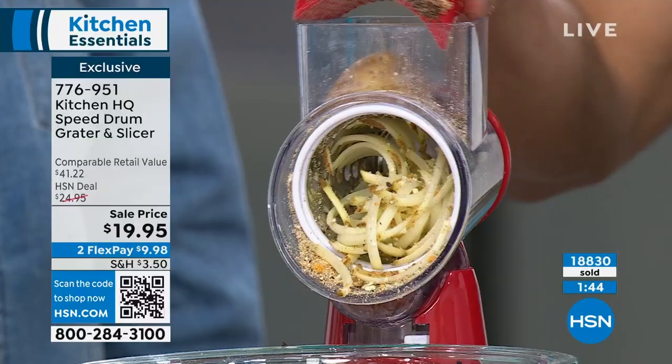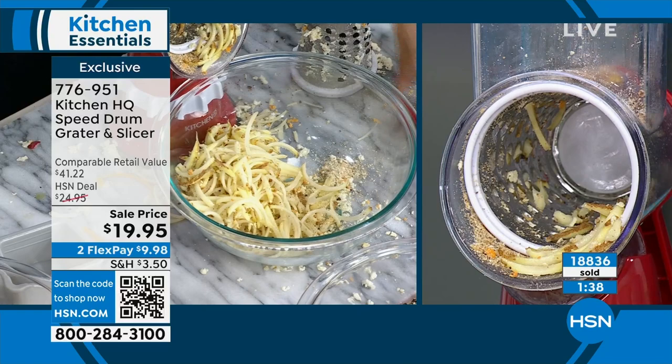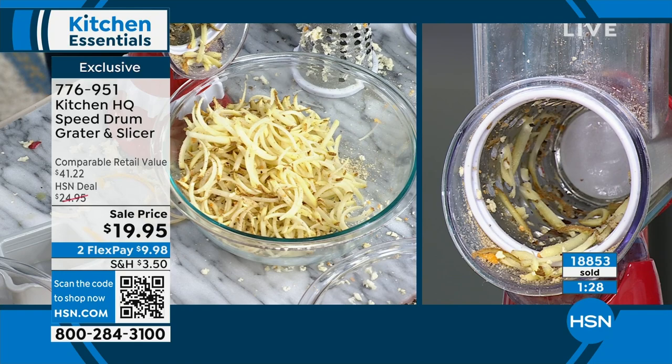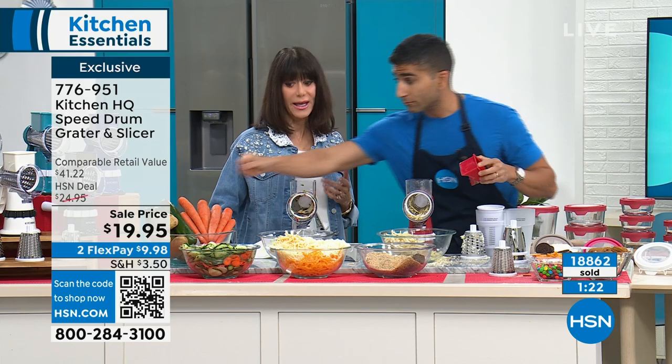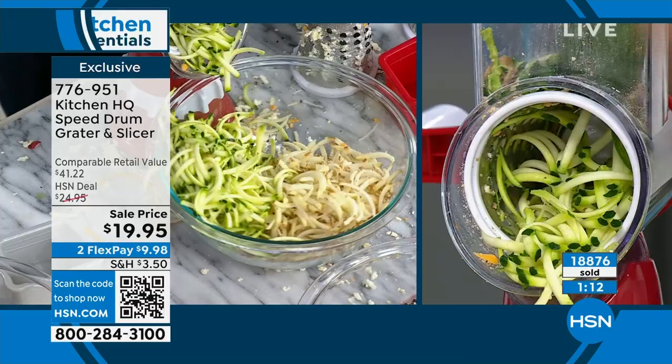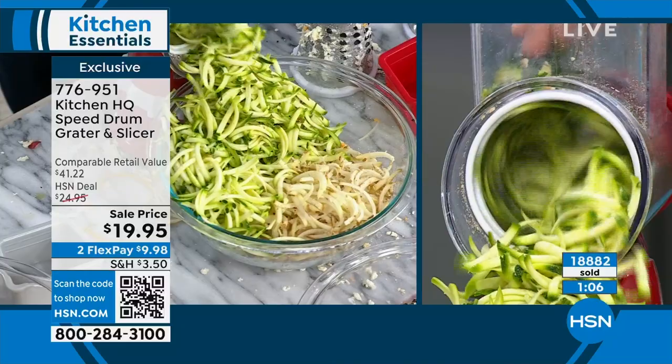Right now grating potatoes for homemade hash browns or potato pancakes. With the same vegetable you can grate it, slice it, or micro-grate it — all from scratch. It gets right down to the bottom with your fingers nowhere in the way. This has been sold out and is just back in stock. It's less than half off retail — a phenomenal buy.